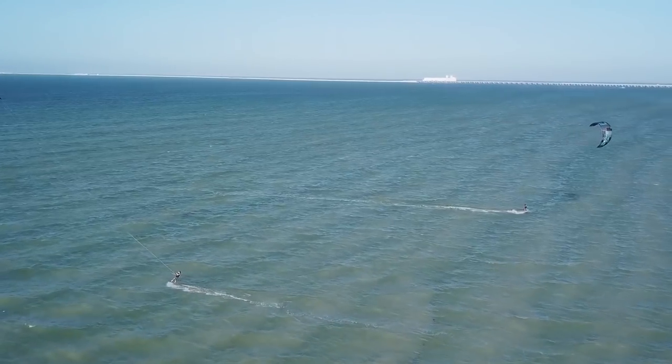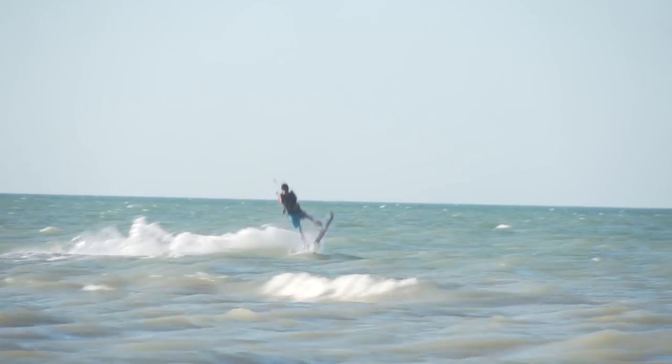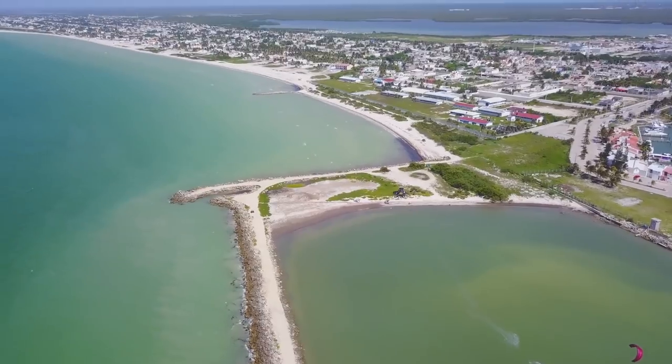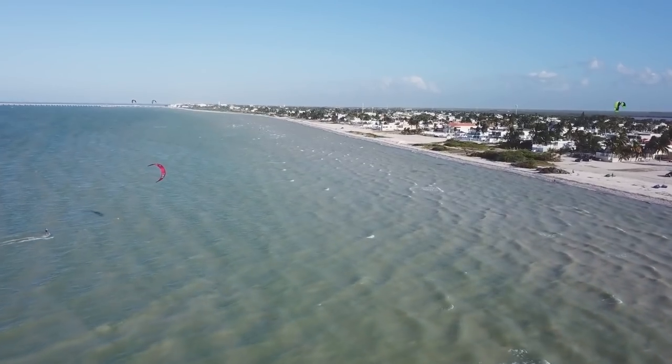The best thing about this spot, in my opinion, is that everyone here is local or they are part of the family — whether they arrived yesterday or six months ago. This is a place where the community is very strong. The beach is small, but the spot is huge. Everyone starts together and rides together.